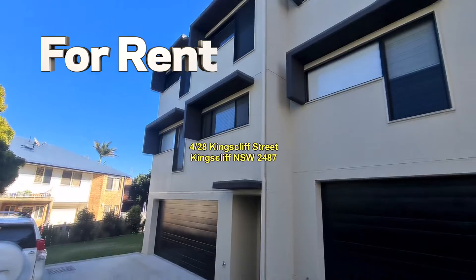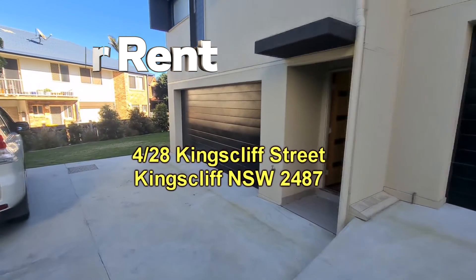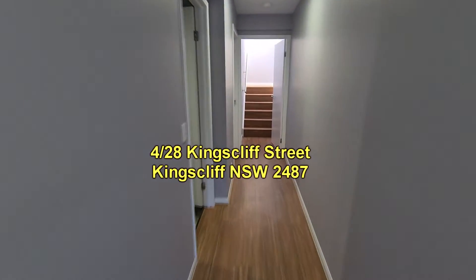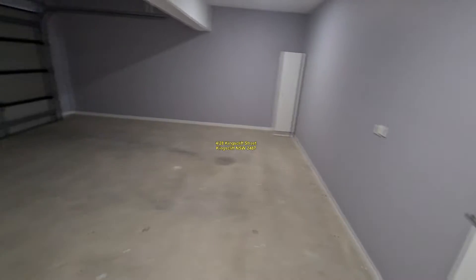Welcome to the Kings of Sales and Rentals video presentation. Unit 428 Kingscliff Street, Kingscliff. What we have on offer here is an end three-bedroom house with double garage. There's also a yard area to the side of the property.